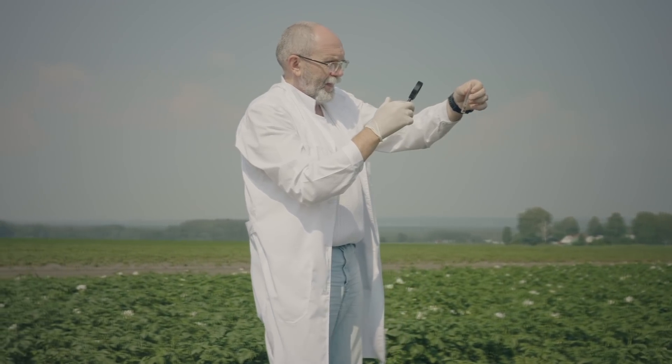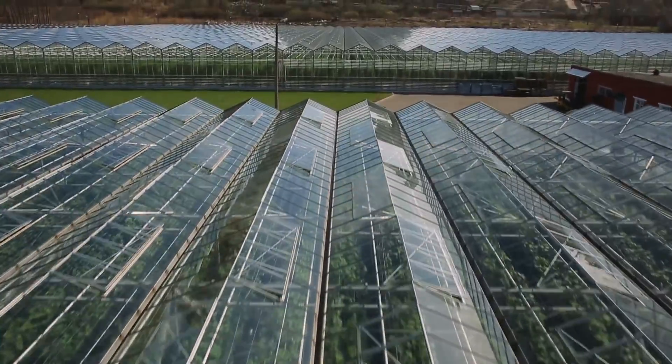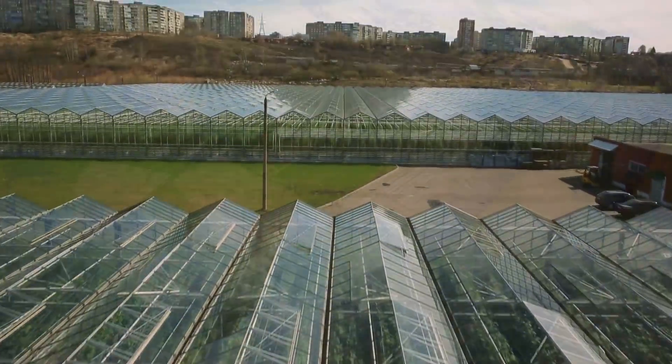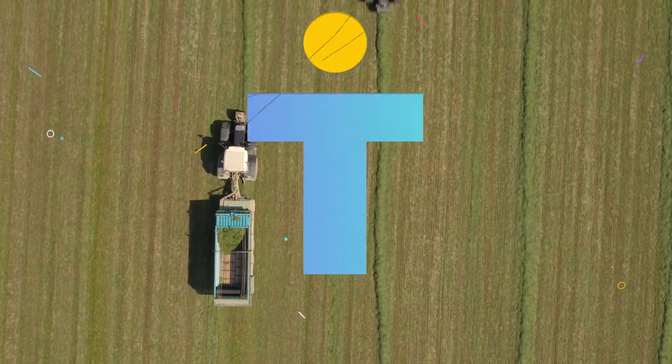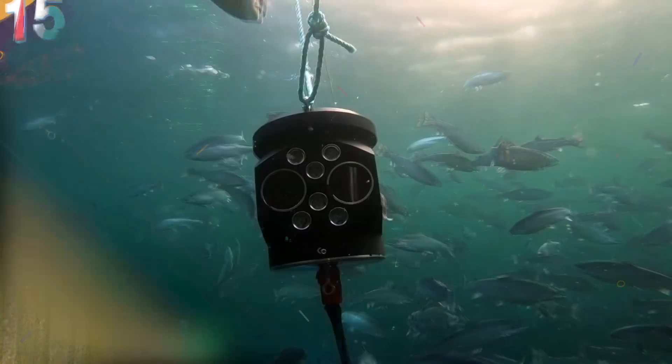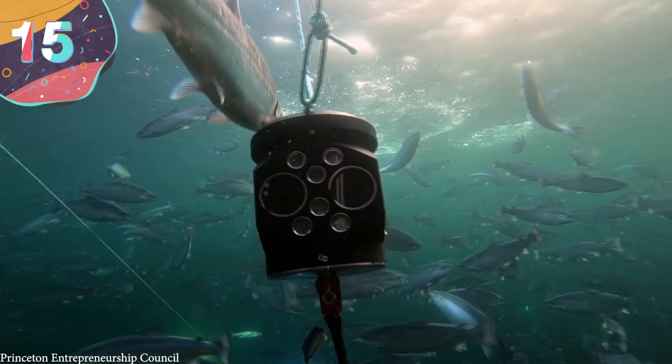Advanced agricultural technologies have made farming much more productive, safe, and environmentally friendly. Here are 15 farming technologies that are next level. Number 15: Aqua Bite. Managing a large-scale fish farm is by no means an easy task.